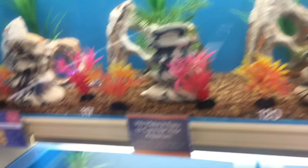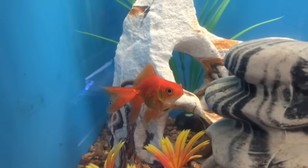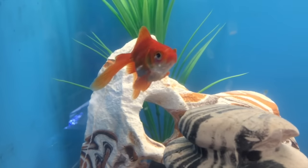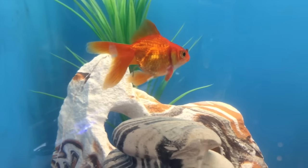Hey guys, so we're in PetSmart. Sorry for not vlogging. We were trying to find the right color scheme and decided on purple and blue. We were looking for the right plants for like 15 minutes because we are so indecisive. We're looking at the fish too, and there's this goldfish right here — he's the most adorable goldfish, oh my god. I love him so much. We're going to set up the tank and hopefully be able to get him next week.